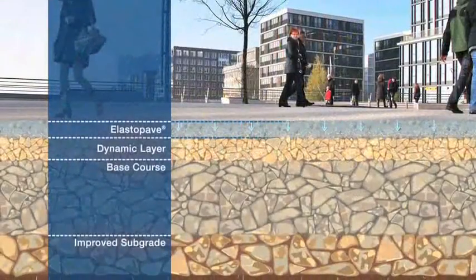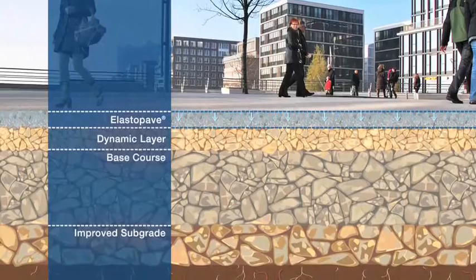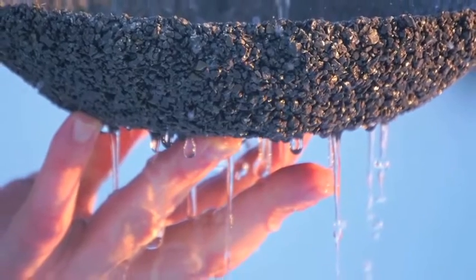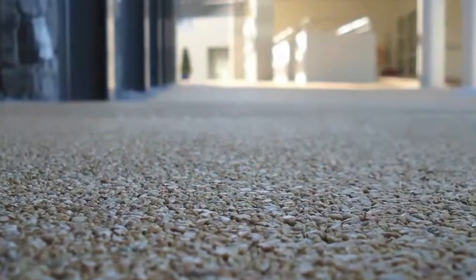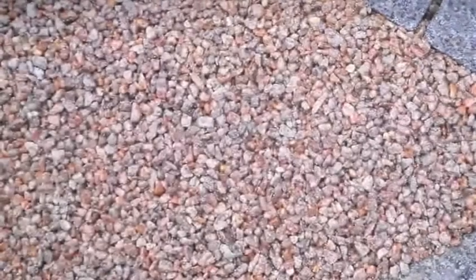Instead of simply sealing the surface of the ground in the usual way, Elastapave now also makes sustainable rainwater management possible. In the future, rainwater can seep away entirely naturally and thus contribute to groundwater reserves. The result is impressive in every respect — surfaces stay firm, clean and free of puddles and ice.